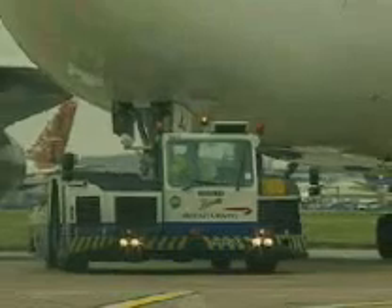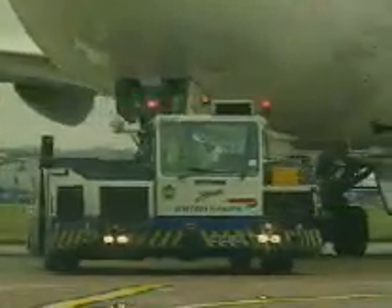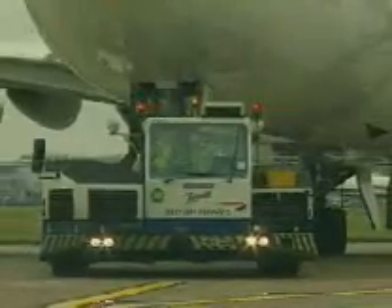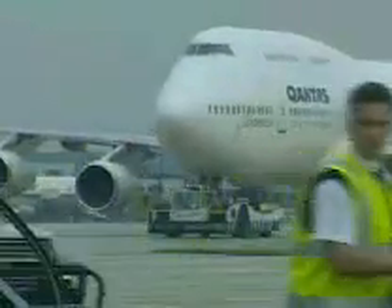The tow-barless tractor's advanced design concept gives airlines and ground handling companies greater operational flexibility. This, together with low maintenance and running expenses, provides significant opportunities to reduce operational costs, making this new type of tugmaster a very attractive proposition.